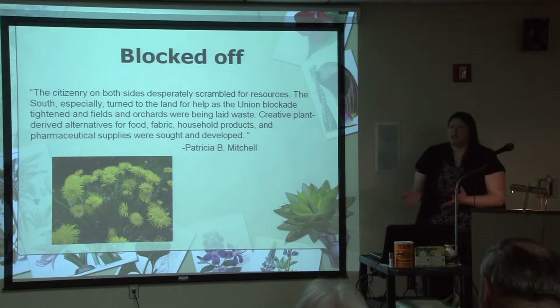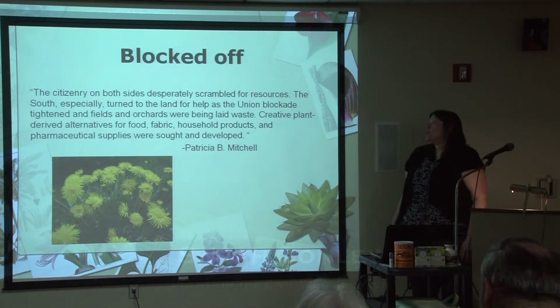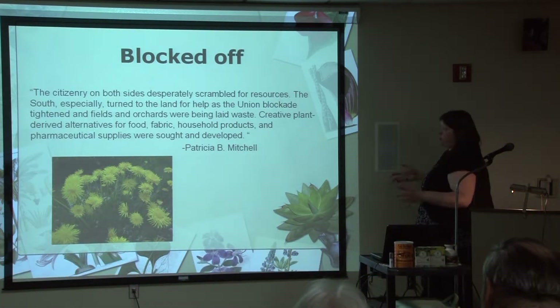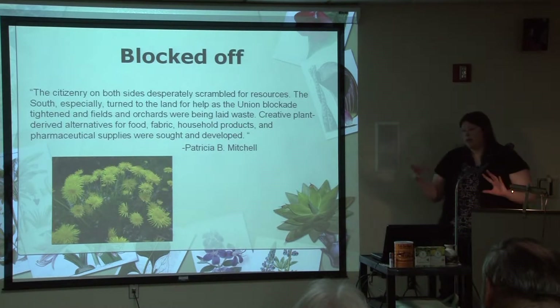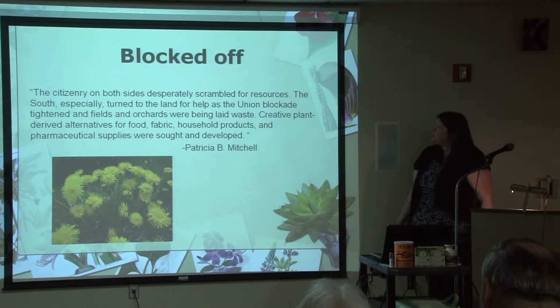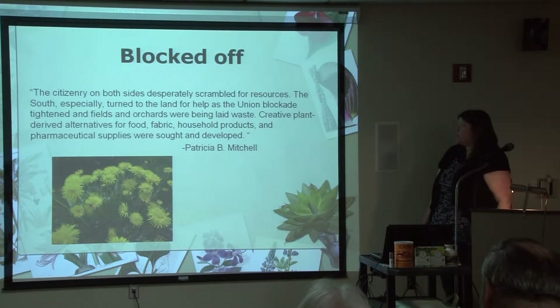What are the reasons why people needed to look to alternatives during the war for things they had gotten easily before? For one thing, the South was blocked off — the Union had blocked off lots of areas and trade routes that they normally had going through. As Patricia Mitchell mentioned, the citizenry on both sides desperately scrambled for resources. The South especially turned to the land for help as the Union blockade tightened and the fields and orchards were being laid waste. Creative plant-derived alternatives for food, fabric, household products, and pharmaceutical supplies were sought and developed.